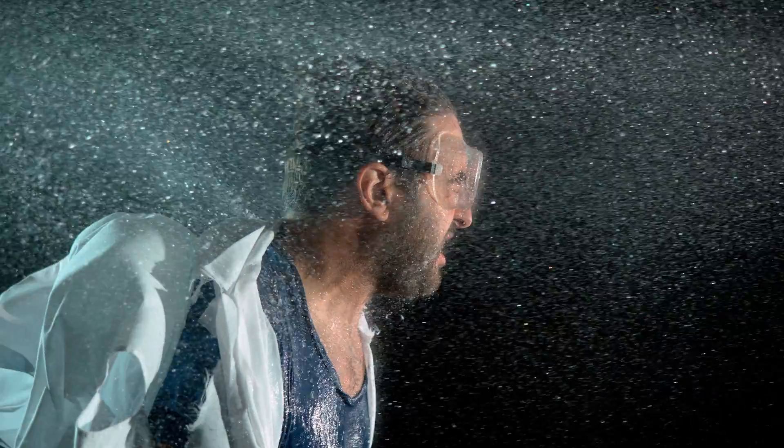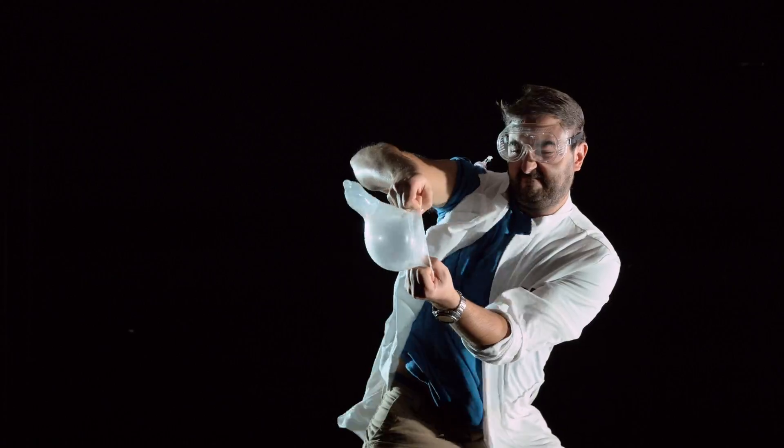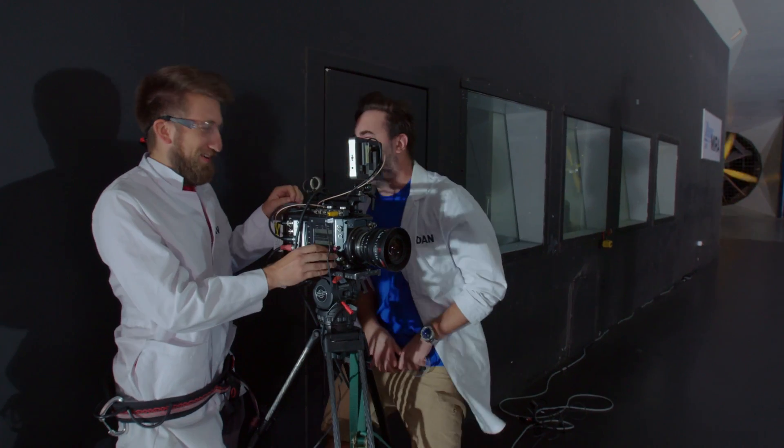Look at that liquid. I brought my own balloon — it's a condom. That is the stupidest thing I've ever recorded in slow motion in my life.